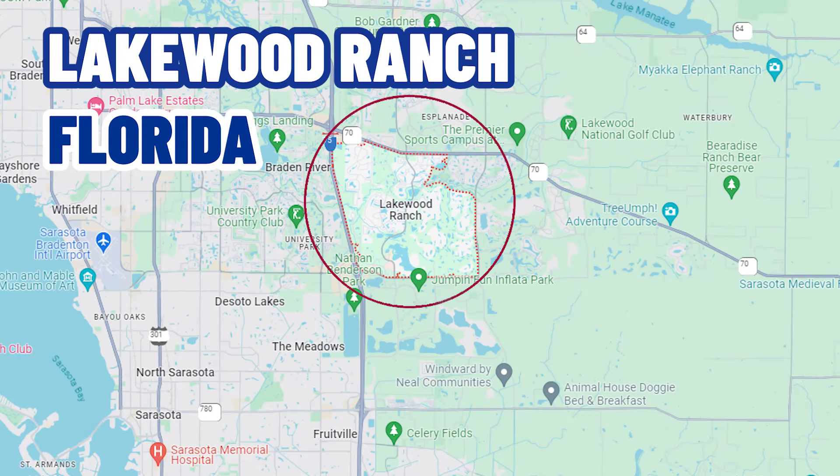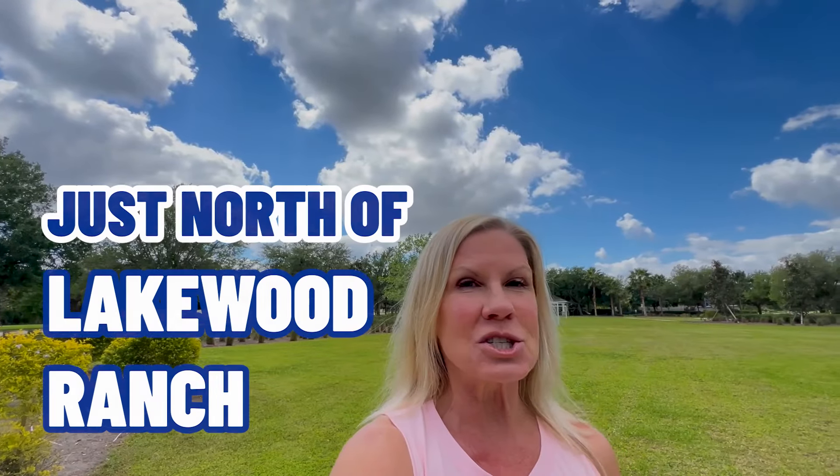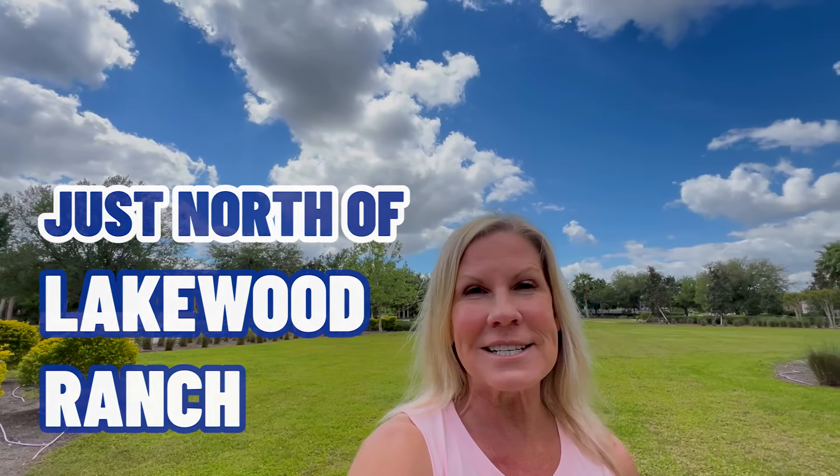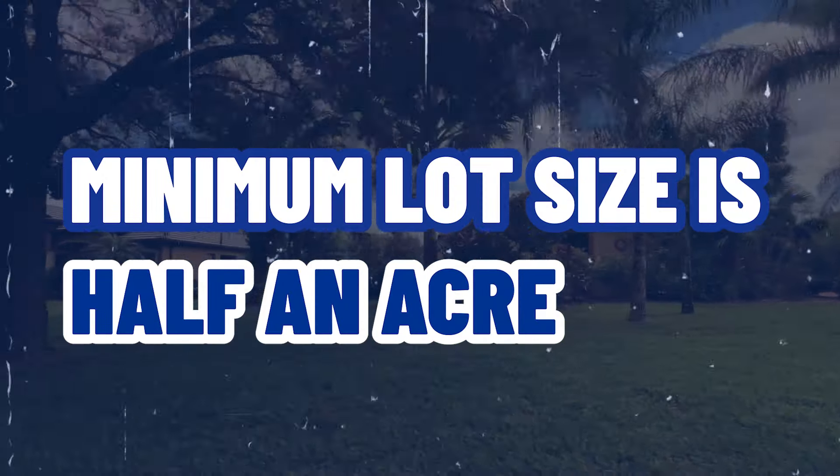Are you thinking about making a move to Lakewood Ranch, Florida, but you'd really like to have a larger lot size than the postage stamp size lots that most of the communities have, and you don't want to pay a CDD fee? In today's video, we're going to show you in and around Rye Wilderness, a community just north of Lakewood Ranch that doesn't have CDD fees. Minimum lot size is half an acre.